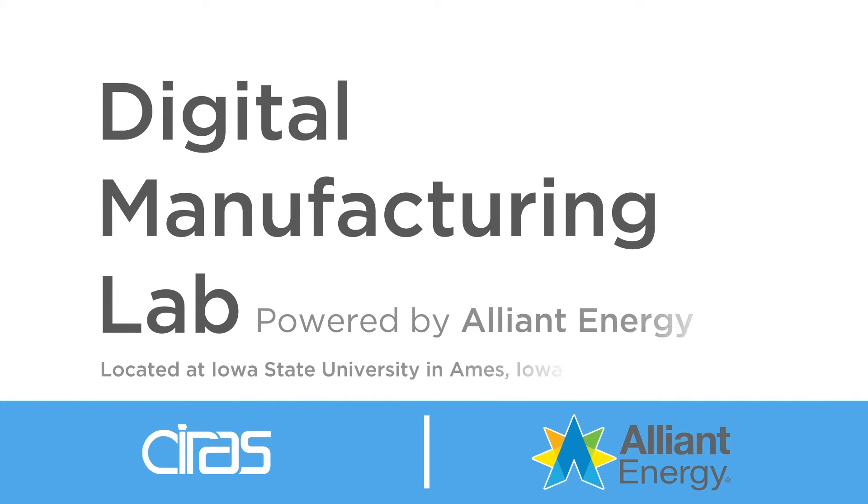Welcome to the Cirrus Digital Manufacturing Lab powered by Alliant Energy. My name is Chris Hill and I'm the Cirrus TAP Director. Welcome to our Digital Manufacturing Lab where we help Iowa companies de-risk technology adoption.